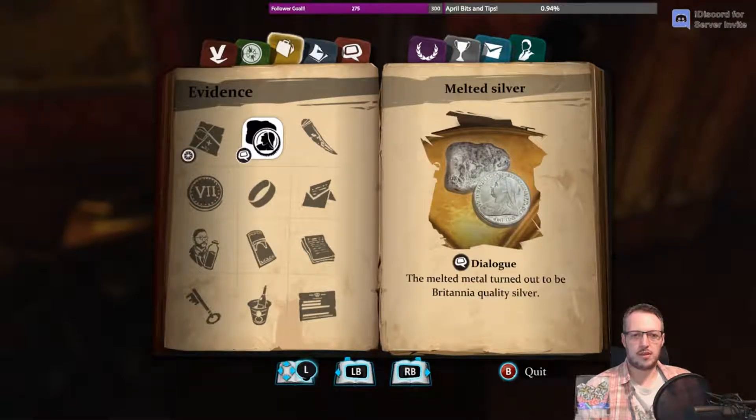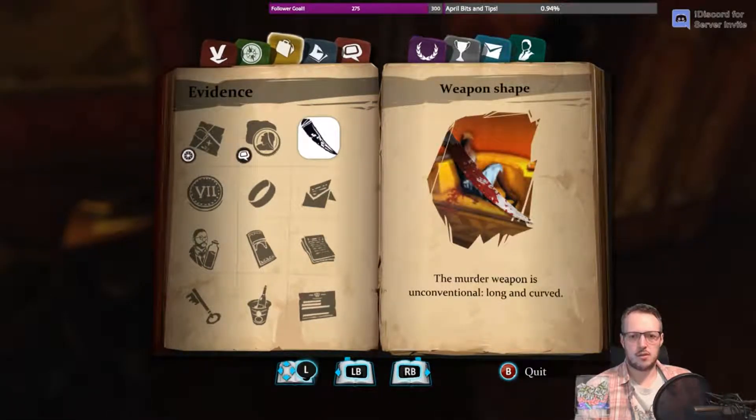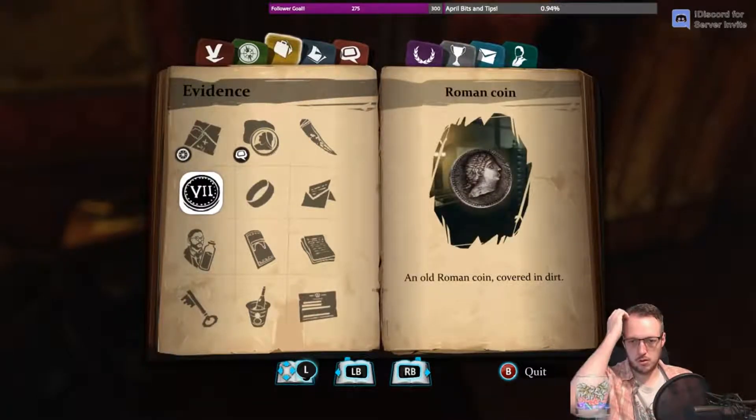The melted metal turned out to be Britannia quality silver. A curved blade, and then the old Roman coin covered in dirt.